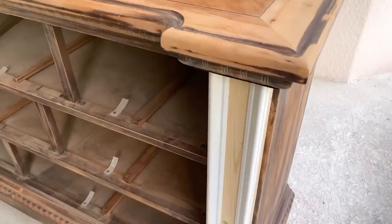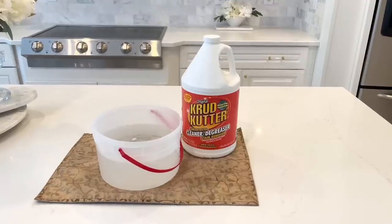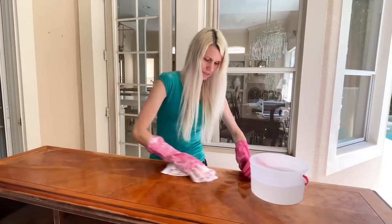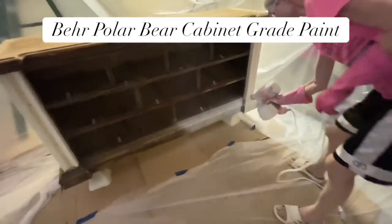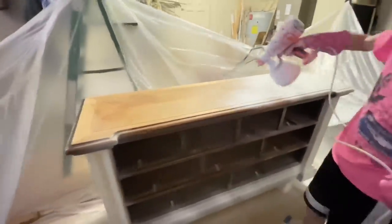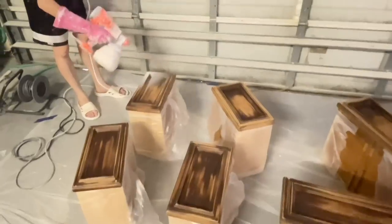I took some caulk and caulked along the edges of the trim, then washed the whole thing down with crud cutter — we want it clean before we paint. I made a makeshift paint shop in my garage with tarps, then used Bare Polar Bear cabinet paint with my paint sprayer. I love using a paint sprayer because it gives a professional look. I did four coats of paint on the buffet and four coats on the drawer fronts.